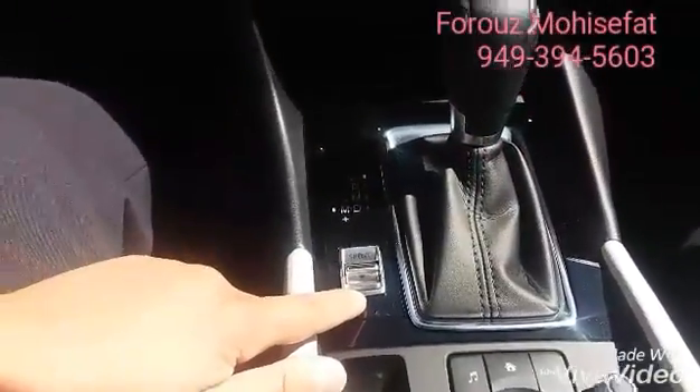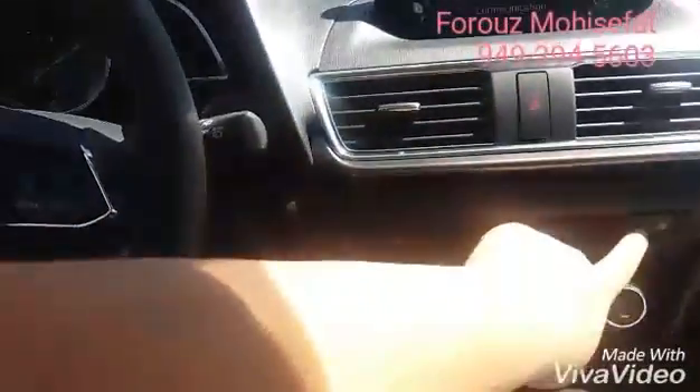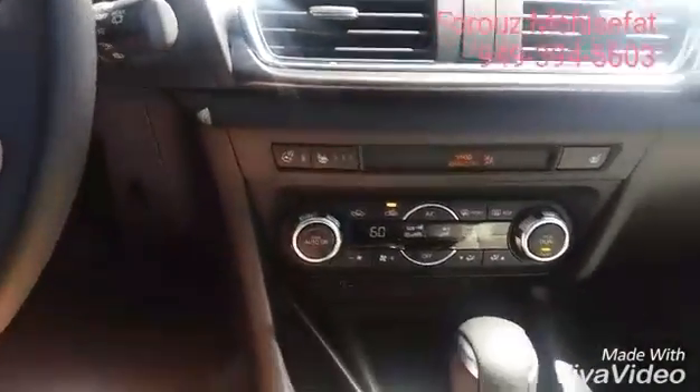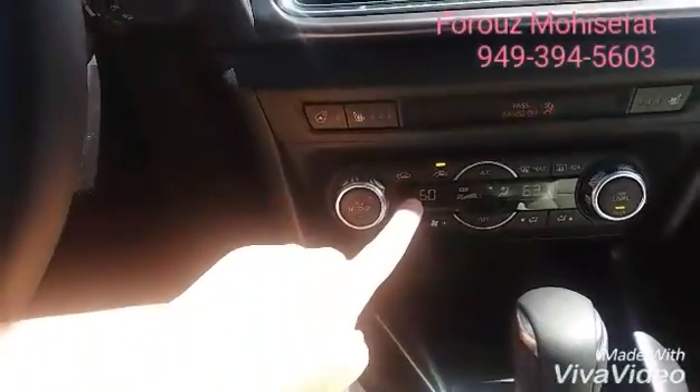Your parking brake, sport mode for more power, heated seats for both front seats, heated steering wheel, and dual zone climate control.